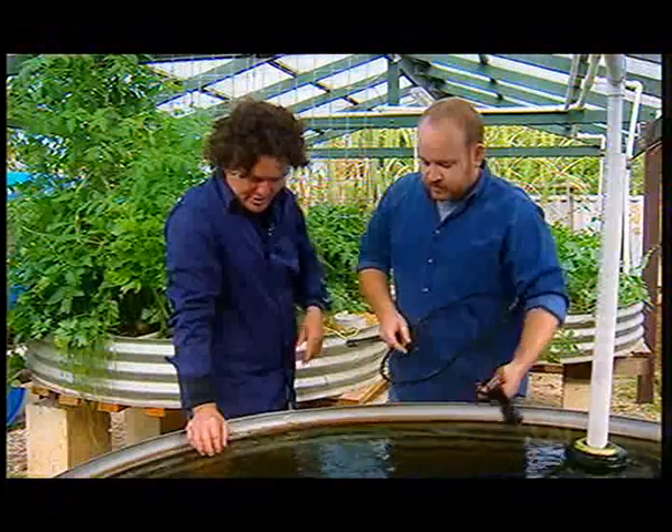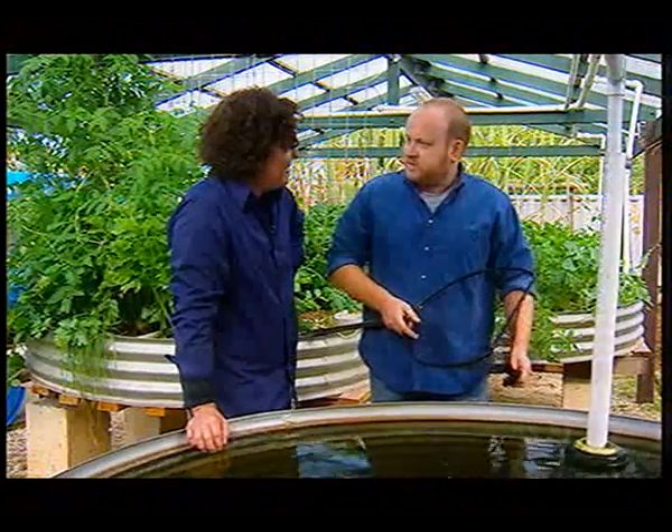And how long until these guys are ready for the plate? About another two to three months and they'll be ready. Give me a call. I will.